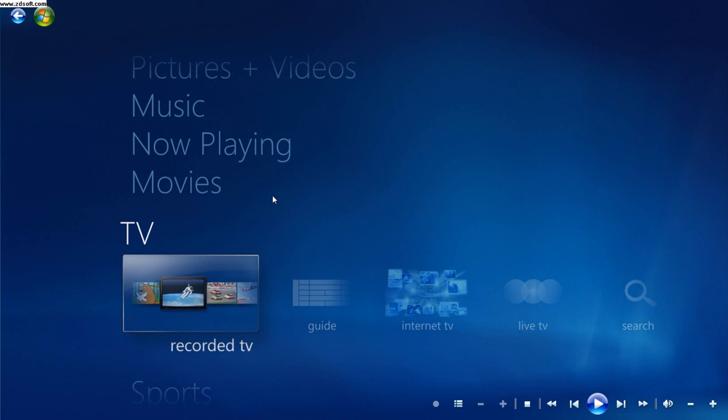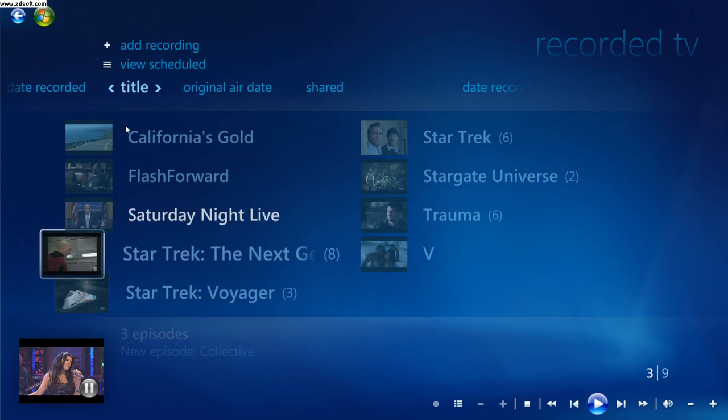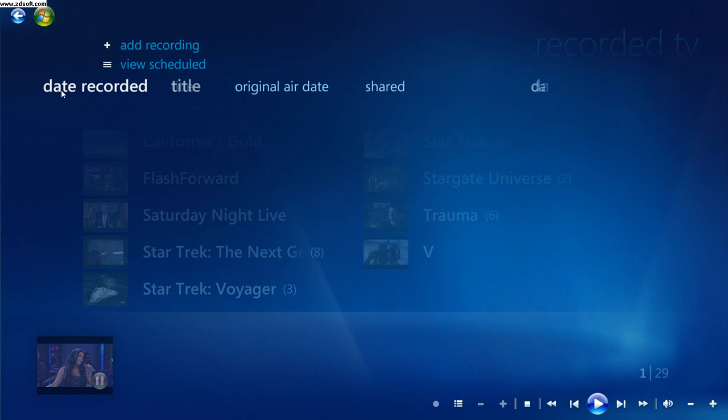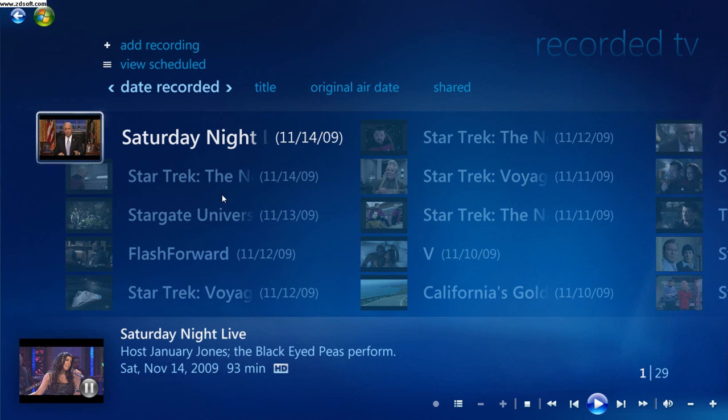Today we're looking at recorded TV as recorded by an ATI digital cable tuner with cable card. As I click on recorded TV, here is a list of the shows that I have. I click on date recorded, and these are all the shows that I recorded over the last week.